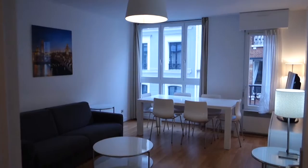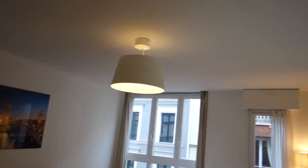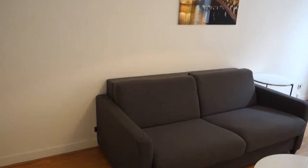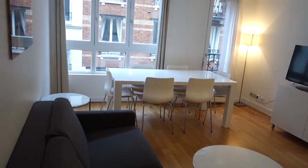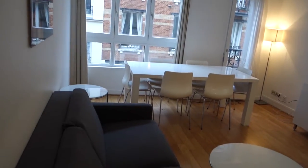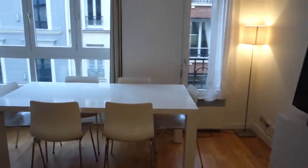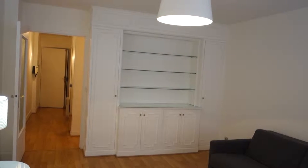So we are in the living room and the dining room as well. The windows open to the street, which is very calm with really not much traffic. We've got a TV, a comfortable sofa with a little table, two more little tables, and a dining table for six people. And when we look from this side, we can see a cupboard — so again, lots of storage space.